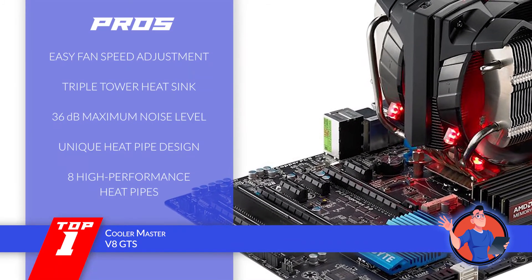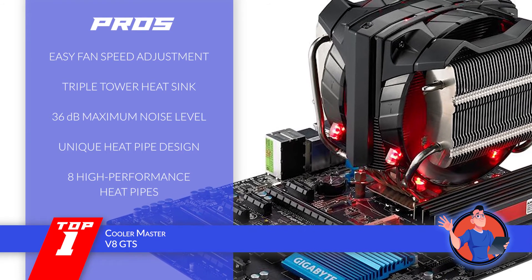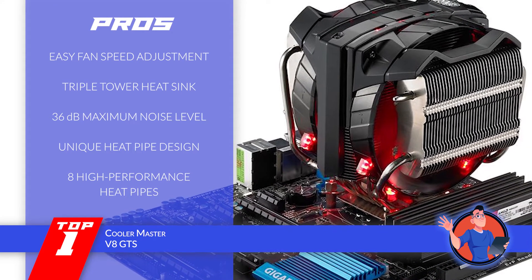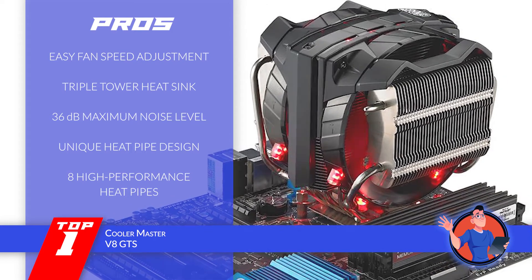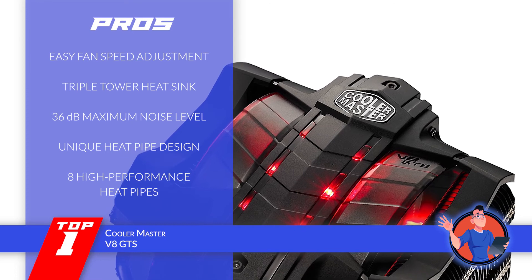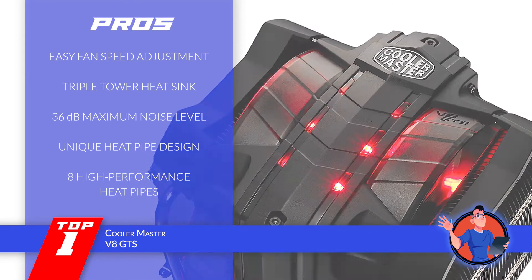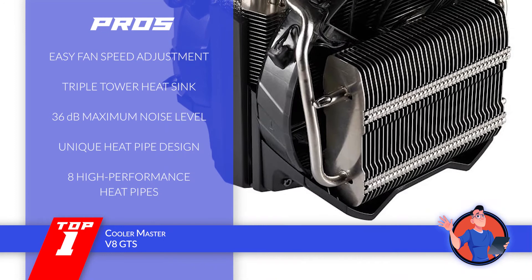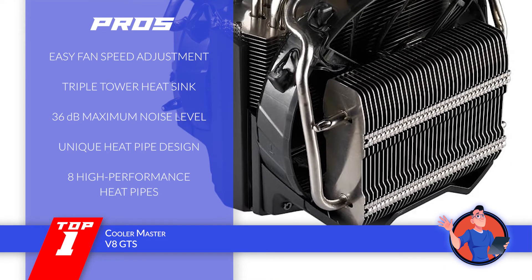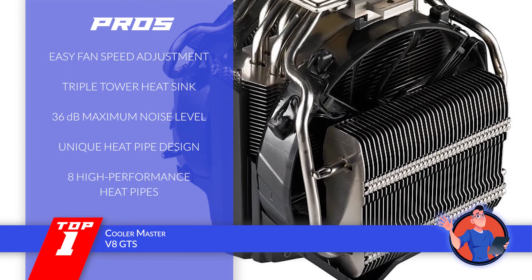Its pros are: the fan speed and noise can be easily adjusted according to the user's needs; with the triple tower heat sink, the heat reduction process is greatly enhanced; it keeps the noise level at a maximum of 36 decibels for the least possible interruptions; the unique design allows heat to be spread evenly to all heat pipes; and with eight high-performance heat pipes, the cooling process is maximized.